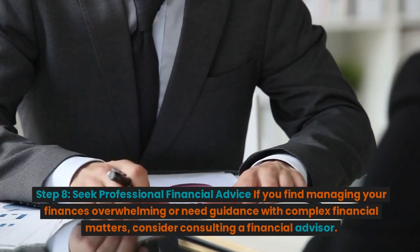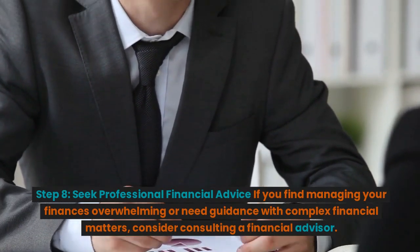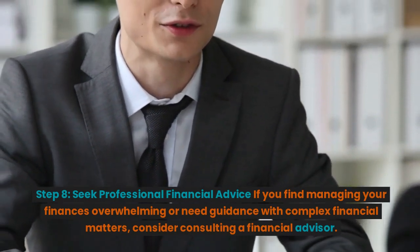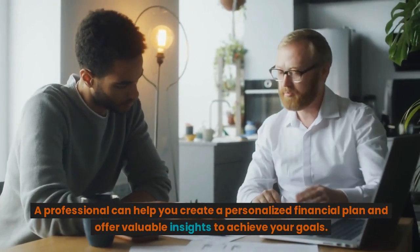Step 8: Seek professional financial advice. If you find managing your finances overwhelming or need guidance with complex financial matters, consider consulting a financial advisor. A professional can help you create a personalized financial plan and offer valuable insights to achieve your goals.